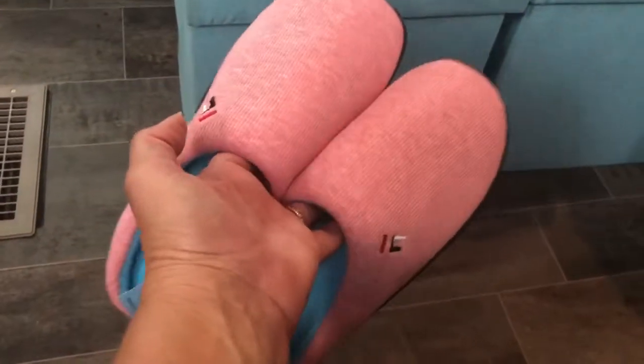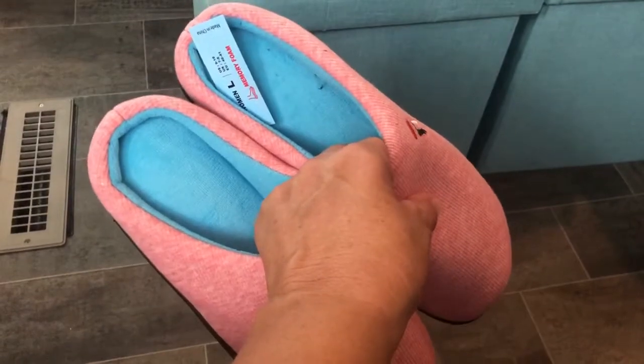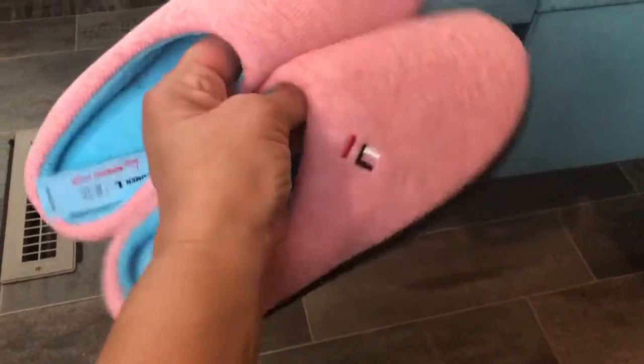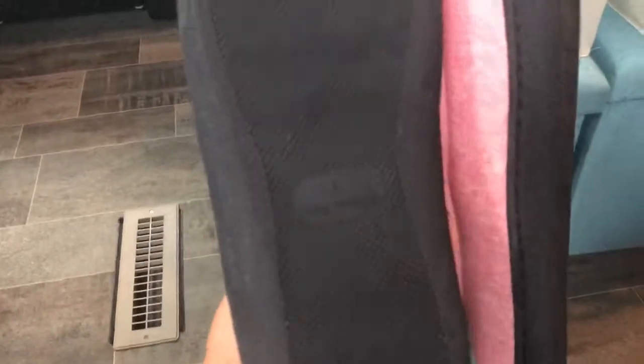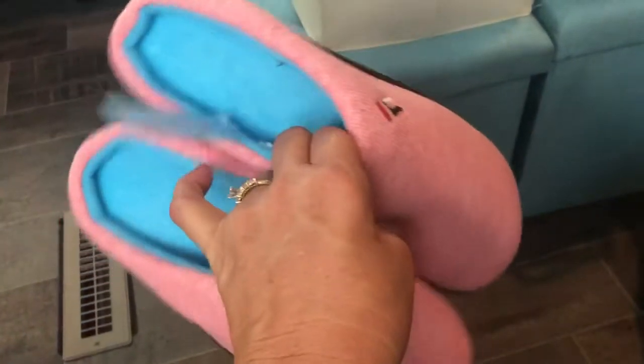Hi, Mary here from Just Plum Crazy. We're here with the foam slippers. They come in three different colors. They have a rubber bottom so you can wear them outside to take the dog out if you need to, and they're very comfortable.